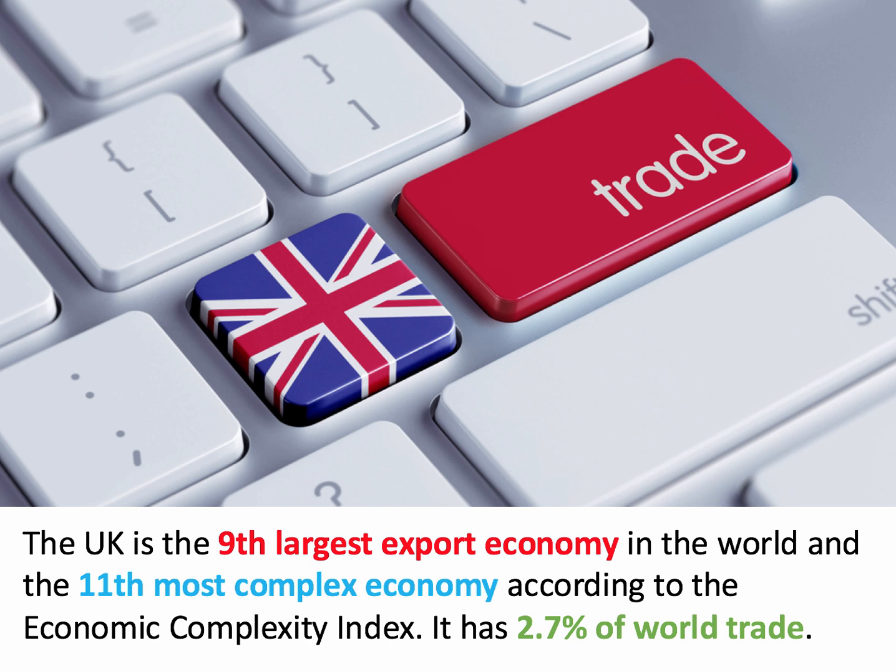According to Cesar Hidalgo's brilliant work with the Economic Complexity Index, Britain has the 11th most complex economy in the world. We have a highly diversified economy and the capability to produce lots of different goods and services, and we do so.